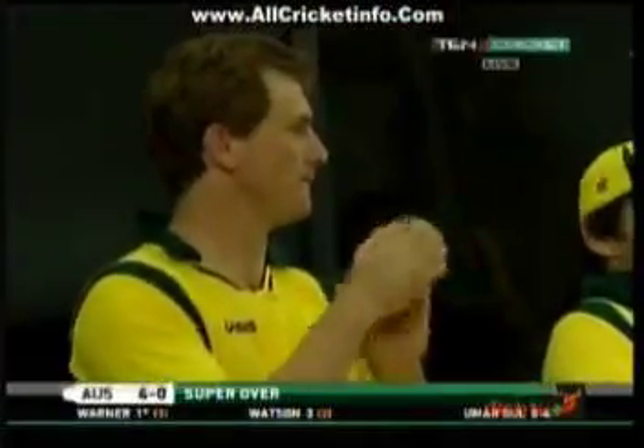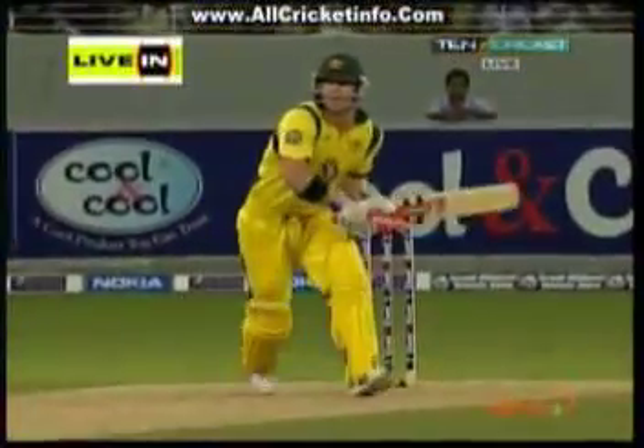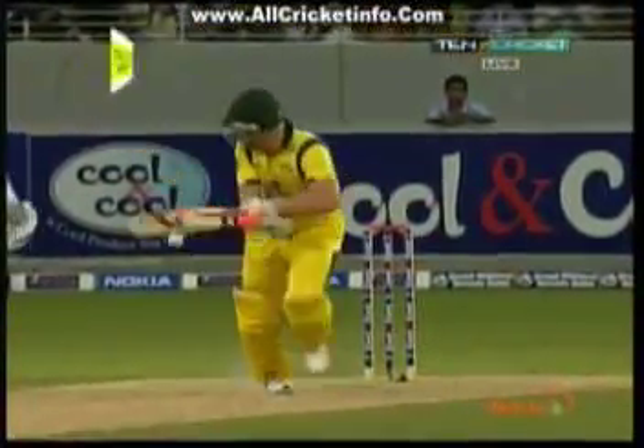Leg byes — does he run or leg byes? Got a little bit of back. There's the first boundary in the super over. Quick feet. Little flick off the bat, and a boundary for Warner.